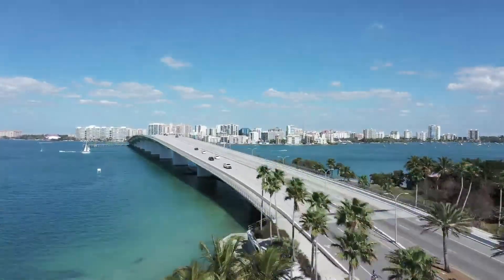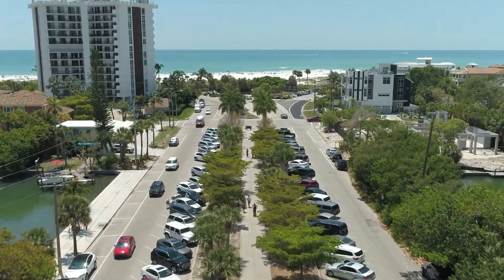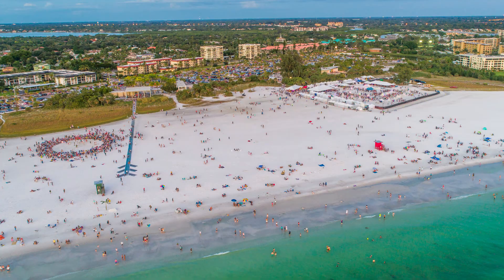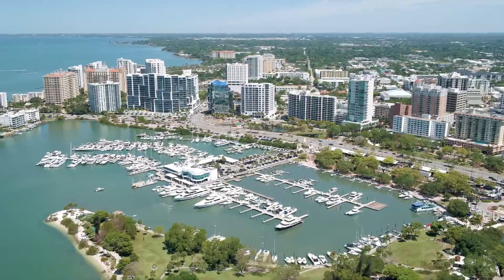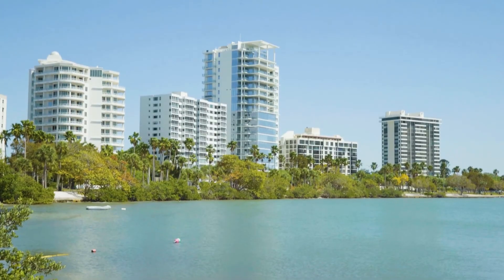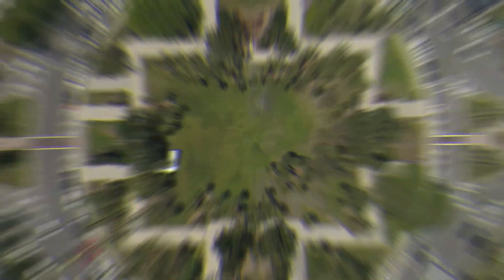The great thing is, it's very walkable, so there are sidewalks on both sides, and you can walk around, and it's beautiful.